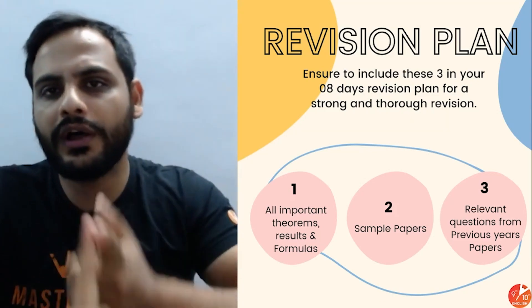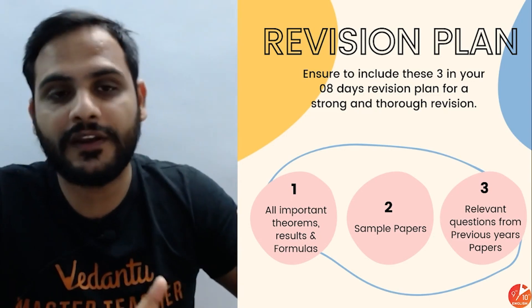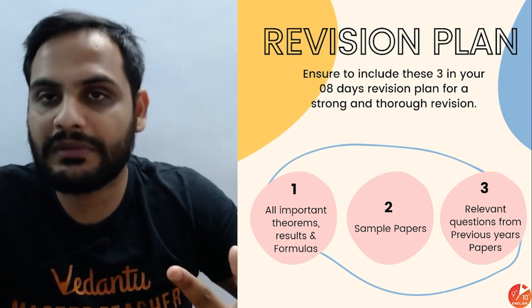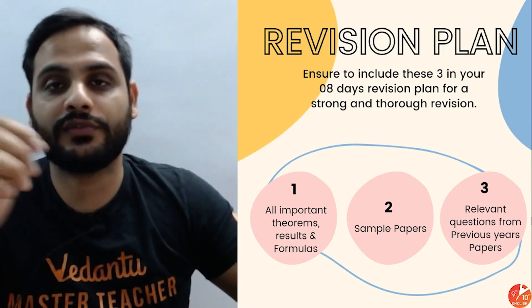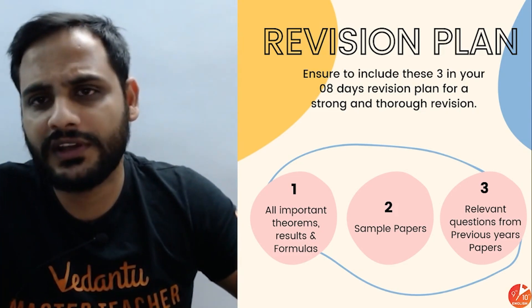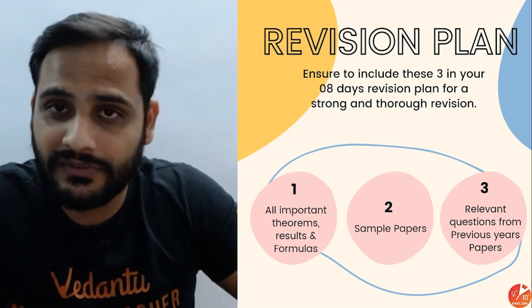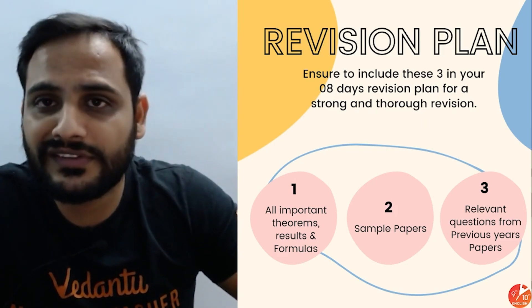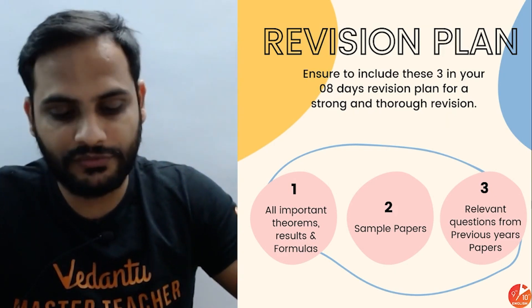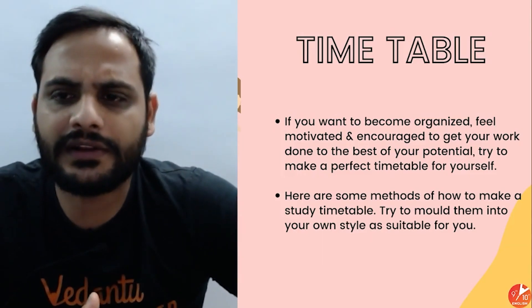The main things to complete: first, be thorough with all important theorems — their statements, results, any converse that exists, and all formulas. Second, practice sample papers with different types of questions — MCQ-based questions and relevant questions from previous year papers. Since you may not have previous year papers, practice CBSE sample papers and the sessions and questions available on this channel.